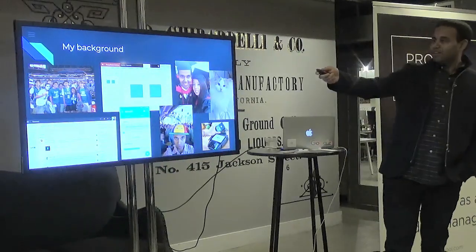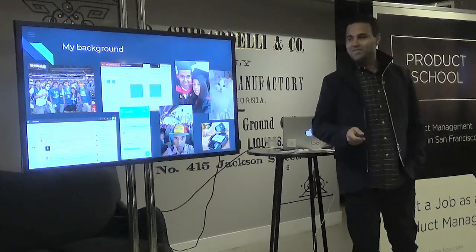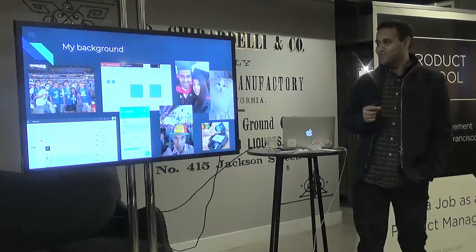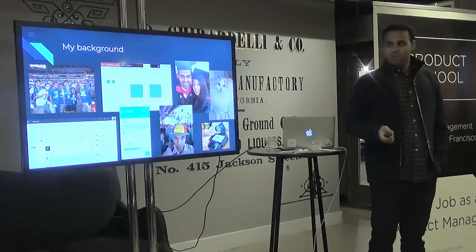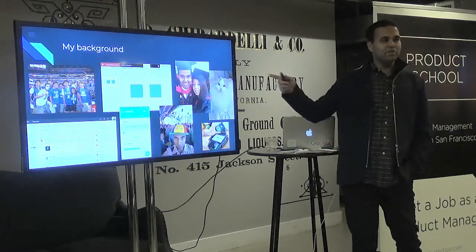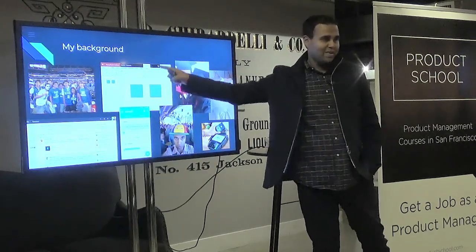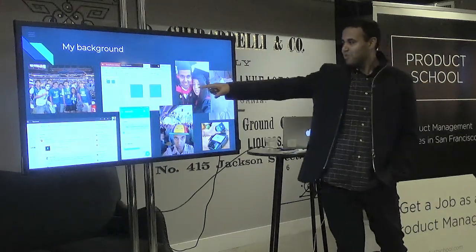A little bit about me — I went to Duke. That photo is from the 2010 NCAA championship finals when we won; I was in Indianapolis. Right after Duke, I worked on PowerPoint in Office during the early days of Office 365, specifically PowerPoint Online, our online web editor. If you've used PowerPoint on the client or web, you might have seen those alignment guides that come up when you're moving shapes around.